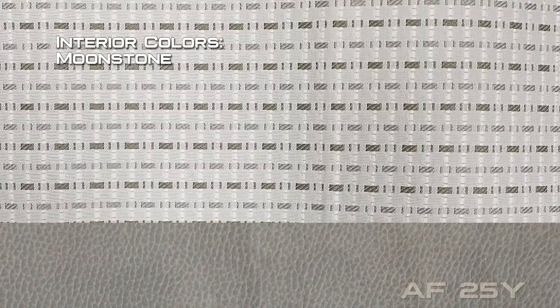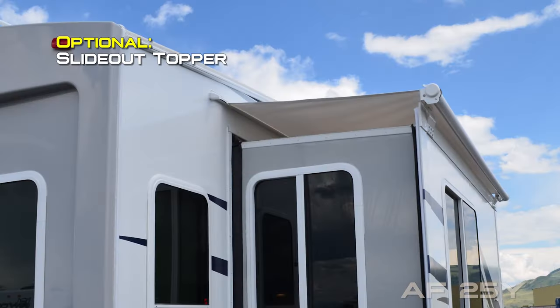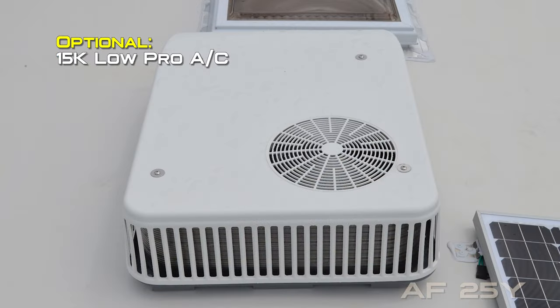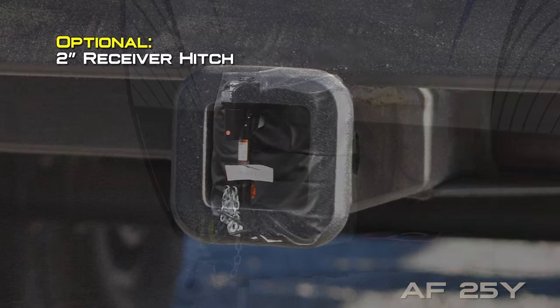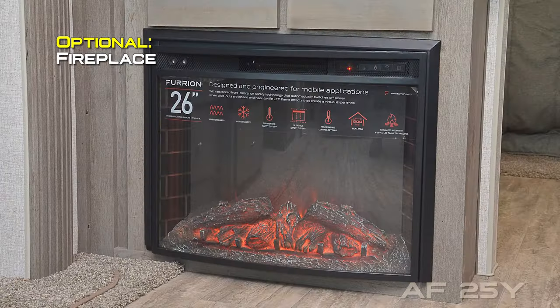Also included is a designer bedspread with matching pillow shams covering your Absolute Northwood Truss Comfort mattress on a strutted platform to allow for under-bed storage. Interior colors include Windswept, Moonstone, and Carbon. Popular options include battery box kit, slide-out topper, flex guard on the main awning, 19-inch LED TV in the bedroom, 15,000 BTU low-pro or standard air conditioner, and 10-gallon LPG tanks with soft cover.